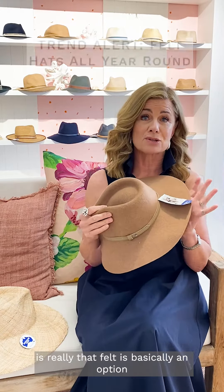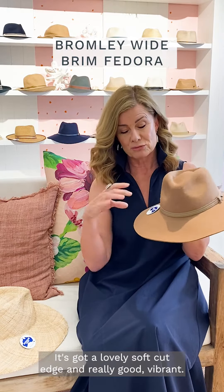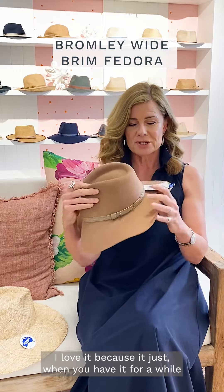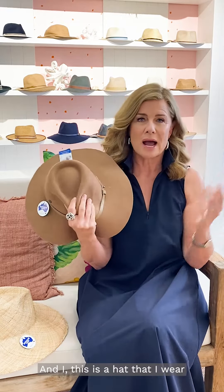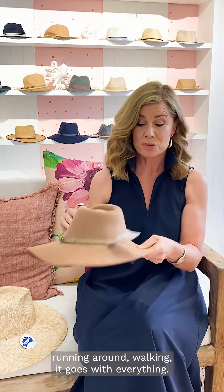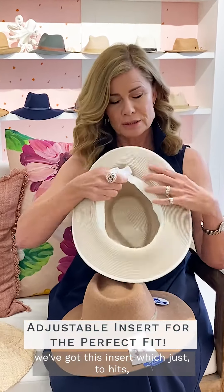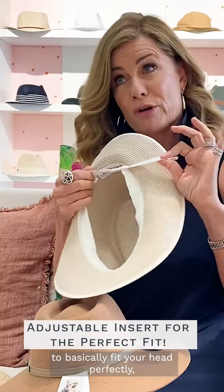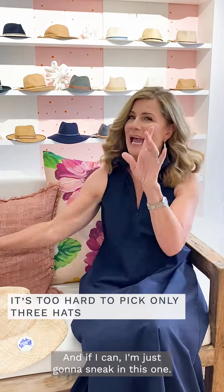A new trend in hats is that felt is basically an option all year round now. I've brought a couple of felt hats into the range. This one's called the Bromley — it's got a lovely soft cut edge and a really good wide brim. When you have it for a while it gets really floppy, and I like the casualness of that. It goes with everything. It's got beautiful leather detail, and these hats have an insert that fits your head perfectly so they don't come off in really strong winds — tried and tested by me. That's the Bromley.